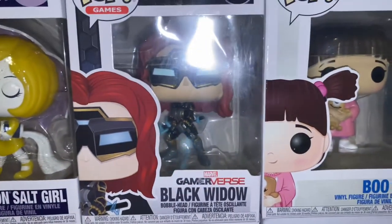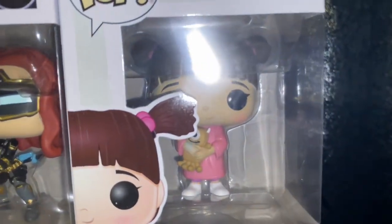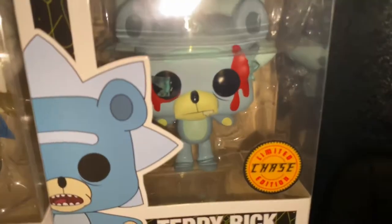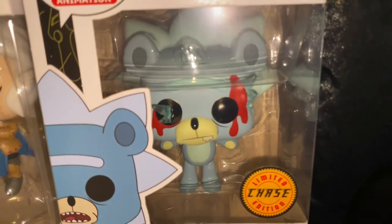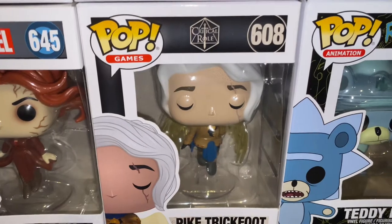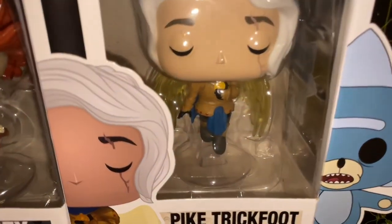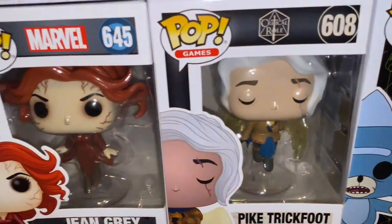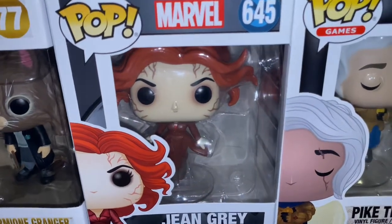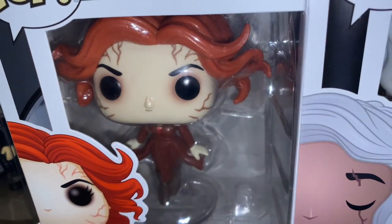Moving on, we have Boo from Monsters, Inc. And now moving on to the next one — this is from Rick and Morty, this is Teddy Rick. Look at that detail, that is crazy. This is from Critical Role — I don't know what that is — Pipe Trickfoot. It's really really nice, it has cute little wings. Moving on, from Marvel we have Jean Grey. Look at that detail, it's cool. That's just awesome.